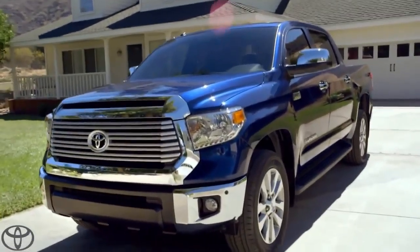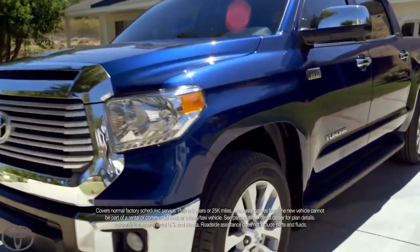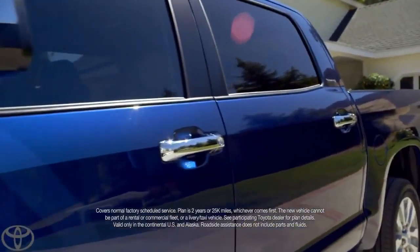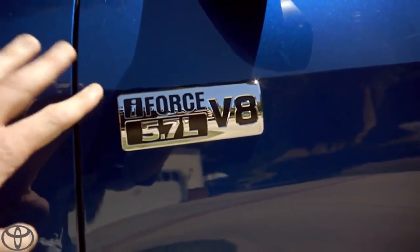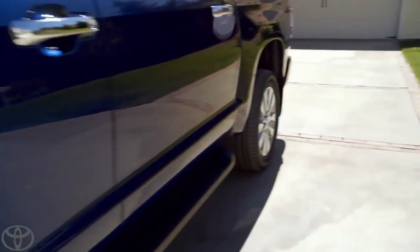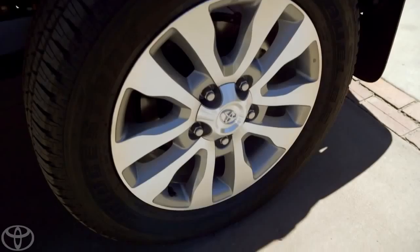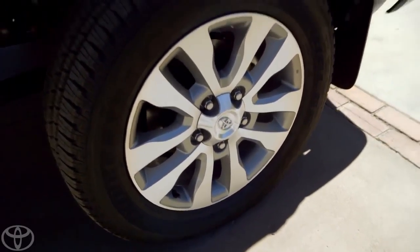You know what else is nice? Toyota Care takes care of my routine factory maintenance for two years or 25,000 miles. 401 pound-feet of torque — that's how I roll. That is some serious towing power. I got mine with 20 inches of alloy. Boom!